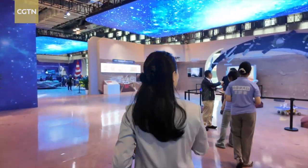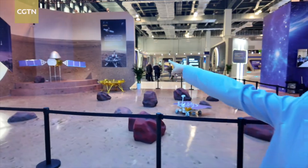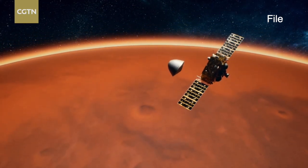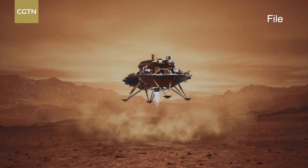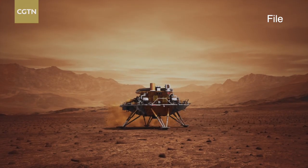This is Tianwen. Welcome to Mars. That is Tianwen-1 — this is China's first Mars mission. What's truly remarkable about this mission is it's an ambitious triple play. China is the first nation to achieve orbiting, landing, and roving on Mars with its maiden voyage.